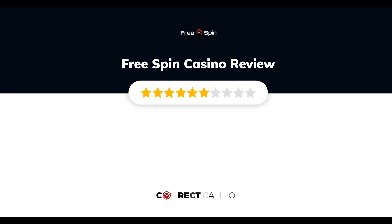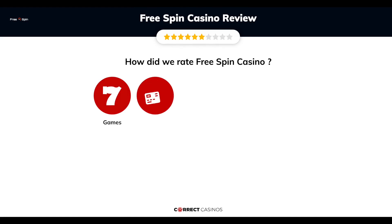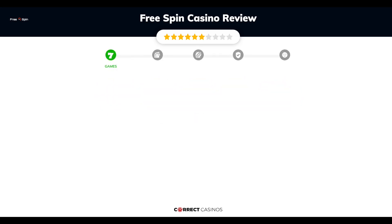FreeSpin Casino Review by Correct Casinos. We have based this review and rated FreeSpin Casino based on several criteria: games, payment methods, bonuses, licensing, and customer support. So, let's move forward. Chapter 1: Games.